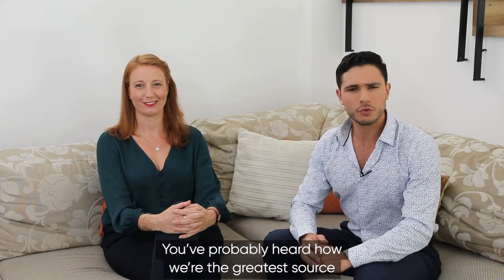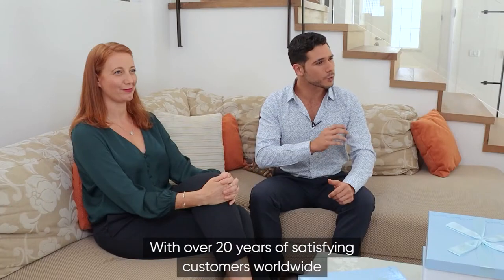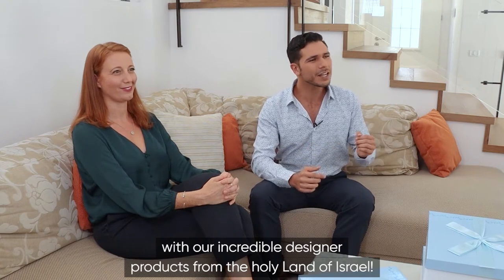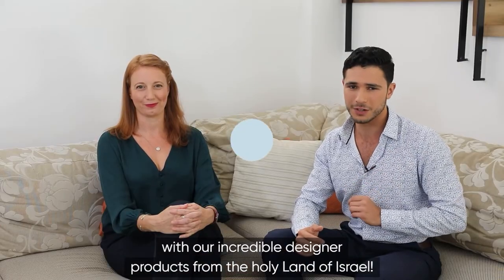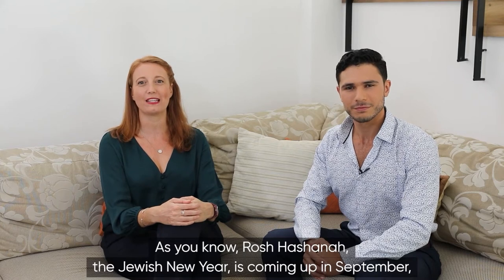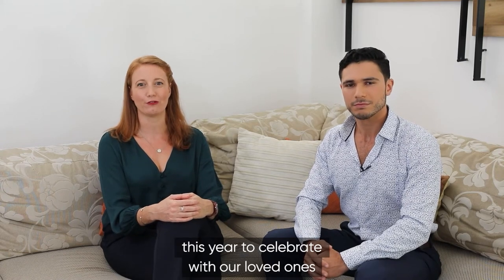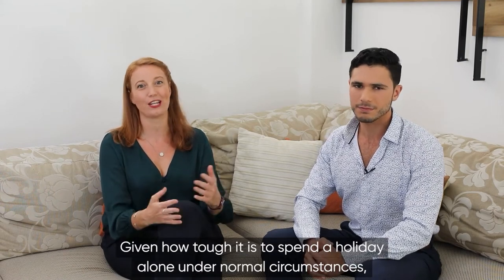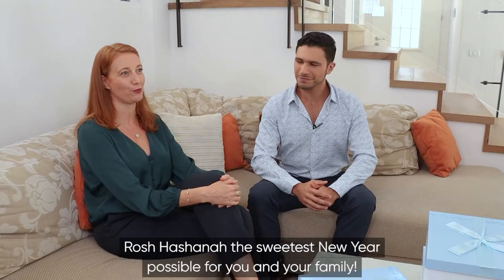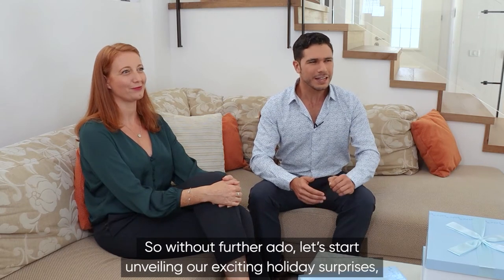You've probably heard how we're the greatest source of Israeli-made products from leading Jewish artists. And you're right — with over 20 years of satisfying customers worldwide, we're the guys who make your Judaica dreams come true with our incredible designer products coming straight from the Holy Land of Israel. So without further ado, let's start unveiling our exciting holiday surprises.